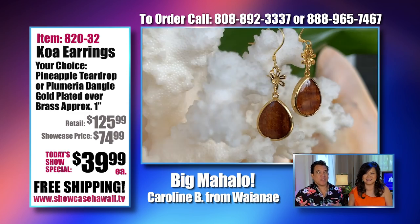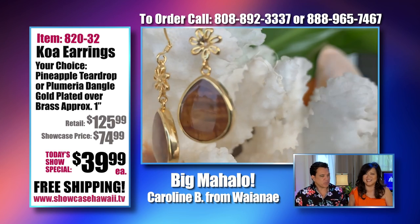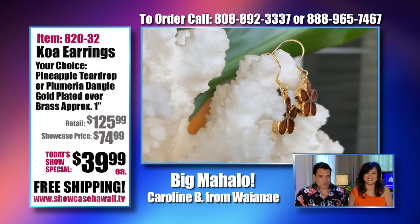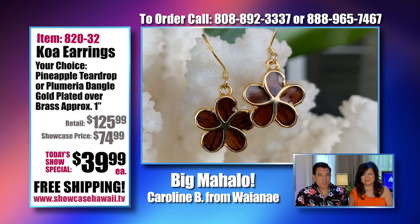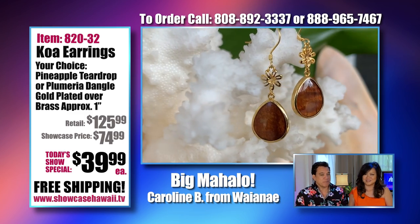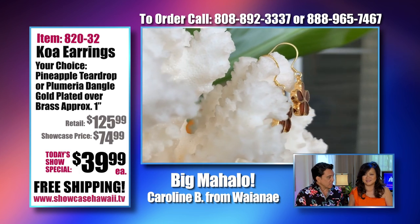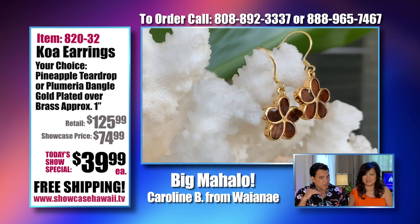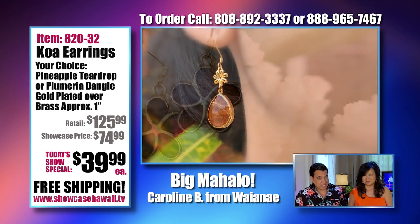We try to be everything to everyone. We try to bring you affordable pieces. We know that a lot of people are on a budget, especially now. And you want to still get great gifts at an affordable price that are high quality. And that's exactly what our show is about today.